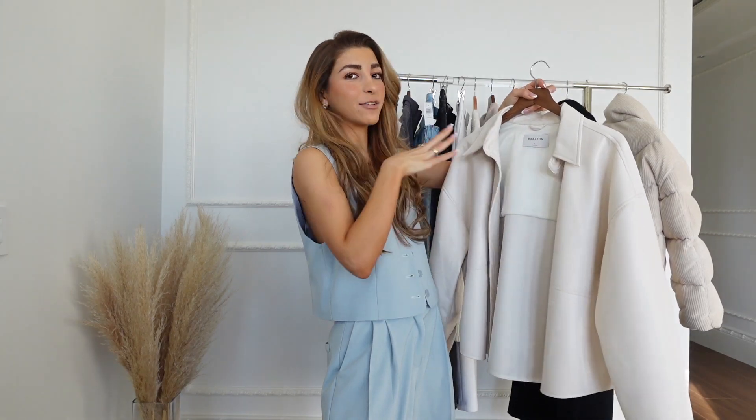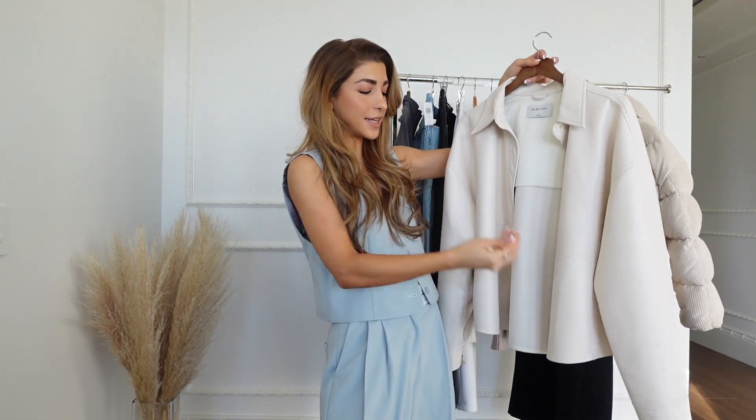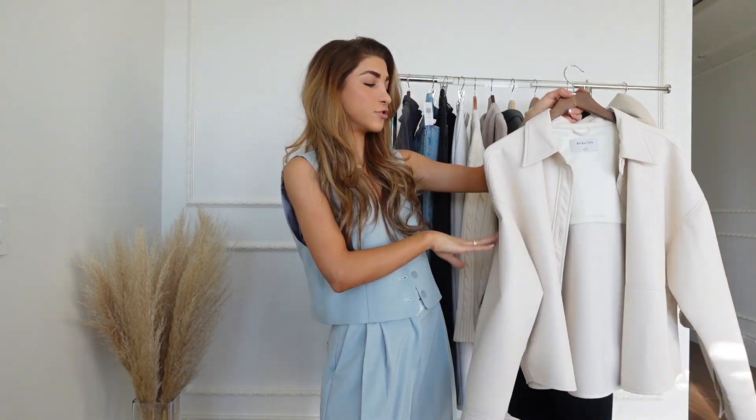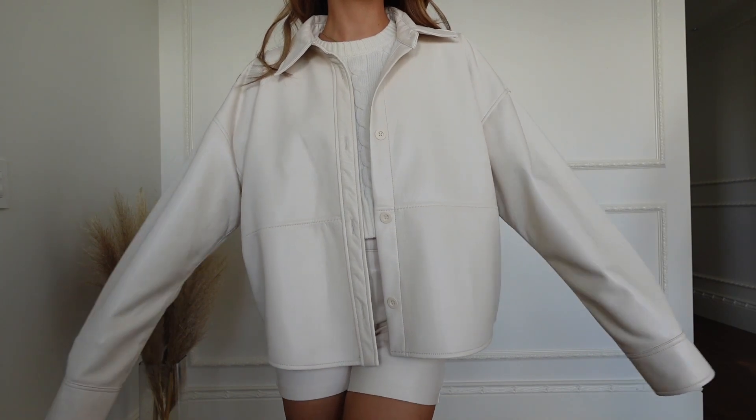I got this faux leather throw-on — it's kind of like a shacket but it's shorter. I got it in a size large because I like it to be super oversized and it is drop shoulder. I love drop shoulder. Anything drop shoulder, give it to me.